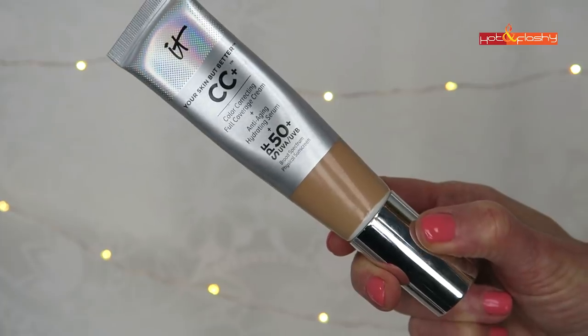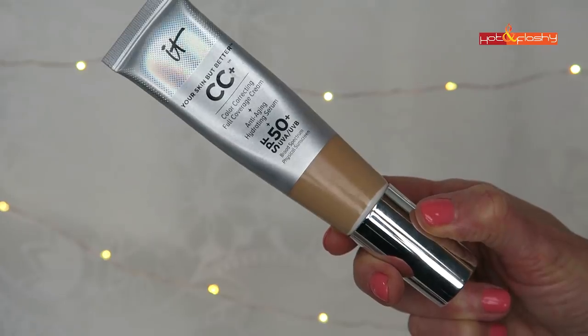Another CC cream I really love is the IT Cosmetics CC Cream. This one is great because it has SPF 50, but it's a lot more pigmented and more makeup-like, so only get this if you want something more full-coverage. If you're going to use this, I'd definitely pick up a makeup sponge — this is the Beauty Blender, and a drugstore version would be the Morphe one. You dampen it, squeeze all the water out, and then apply a nice lightweight coat of the CC cream.